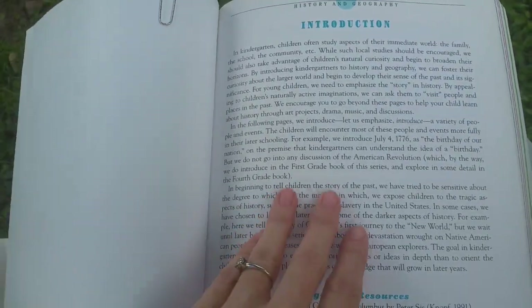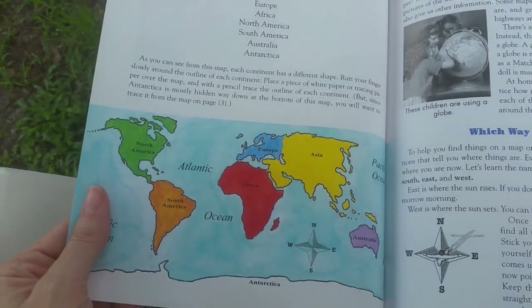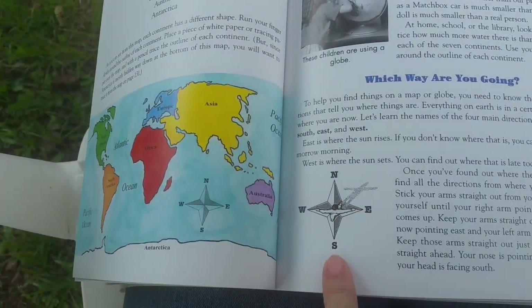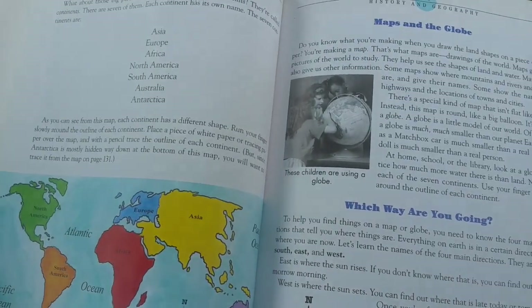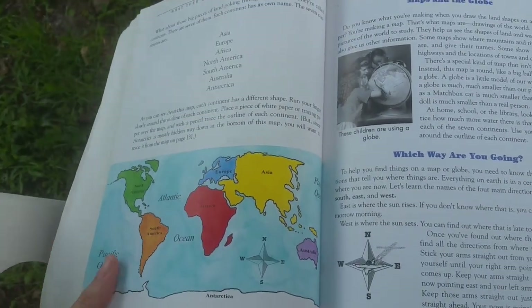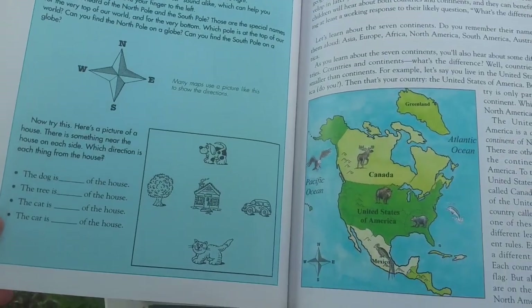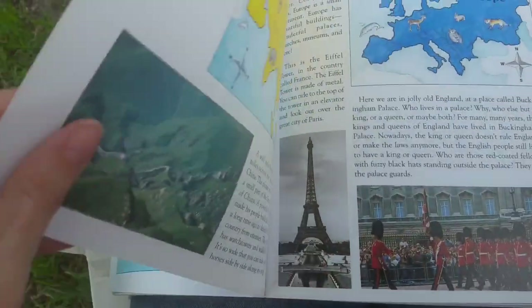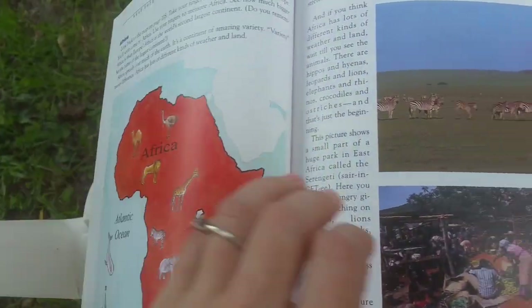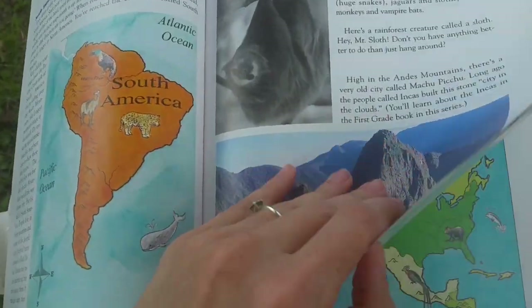History and Geography — I've been really enjoying going through this with my daughter. We're learning about the continents and the countries, and it talks about using a compass. This is really cool because we're doing CC, Classical Conversations, this year, and they're doing Cycle 1, which is world history or ancient history, so we're going to be learning a lot about the world map. It goes into each continent and talks a little bit about each continent and some of the animals that are found on those continents. So this has been really cool.